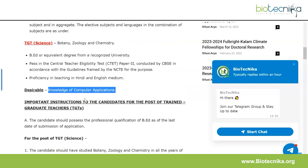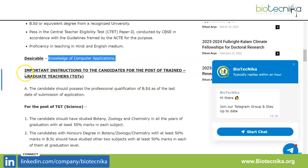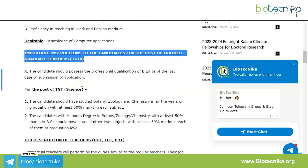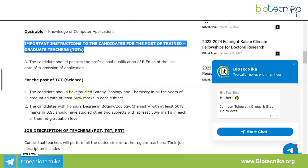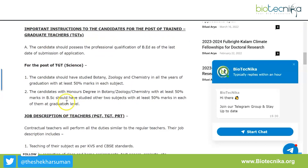To summarize: KV Delhi region is recruiting for PGT Biology, PGT Biotechnology, and TGT Science. You must have a master's degree and a B.Ed — no special B.Ed will be accepted. Important instructions for TGT candidates: you should possess B.Ed as of the last date of application submission. You should have studied Botany, Zoology, and Chemistry in all years of graduation with at least 50% marks in each subject. Candidates with an honors degree in one of these must have studied the other two subjects with at least 50% marks at graduation level.